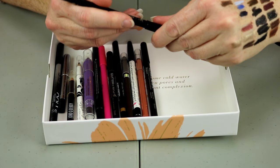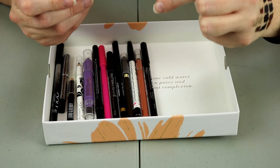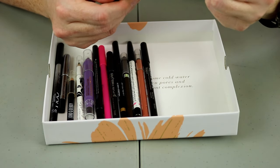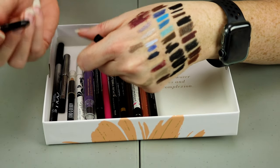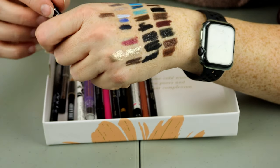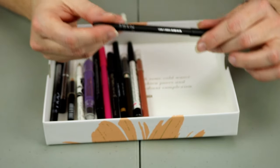This is the It Cosmetics No Tug Waterproof Anti-Aging Gel Liner in black — oh, that's super creamy. I'll hold on to that. I might end up going back through at the end and looking at all my black ones and deciding which ones I want to keep and get rid of.